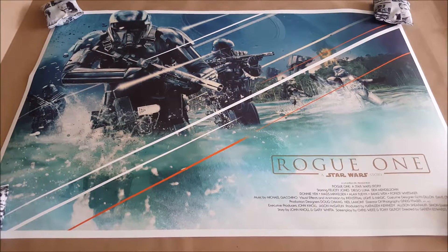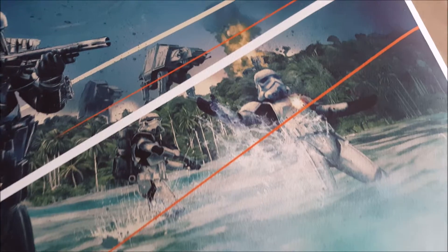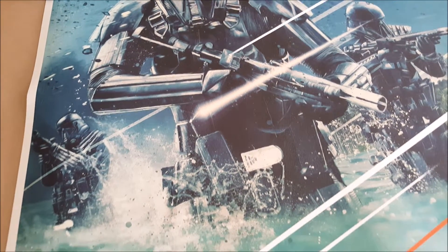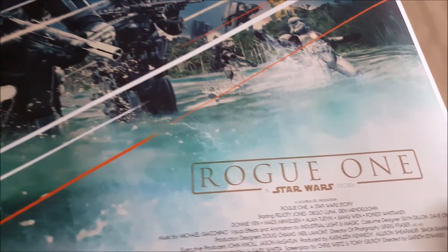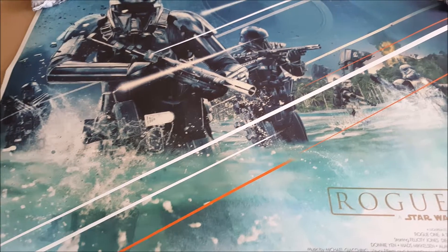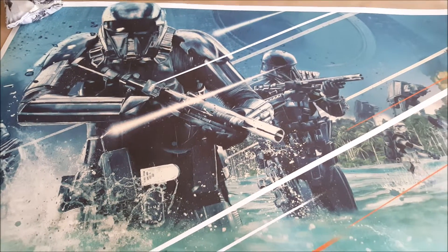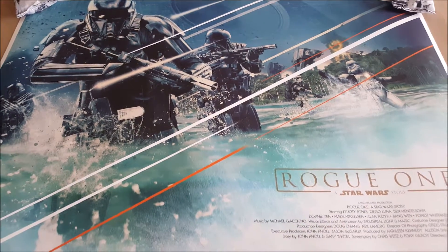Next up is this Rogue One print by Turksworks. I won this in a giveaway on Twitter and Instagram over Christmas. It's really cool — a very well done print of the Battle of Scarif. The Death Troopers look great, and I love the whole tropical background scene with all the stormtroopers in the ocean. The only drawback is this is 20 by 30 instead of 24 by 36, but the print itself is awesome — really nice detail, super well done. This could have been a really cool one sheet too.